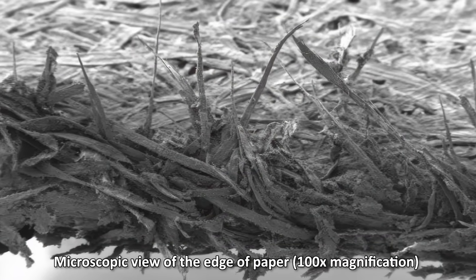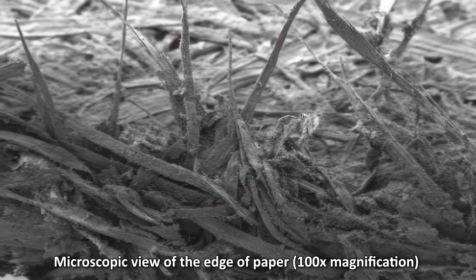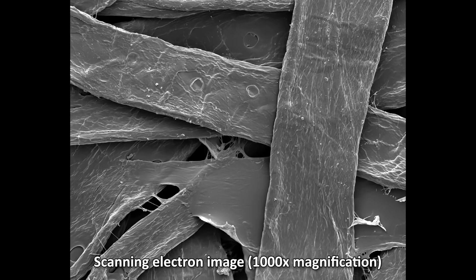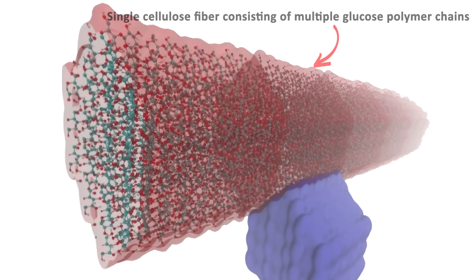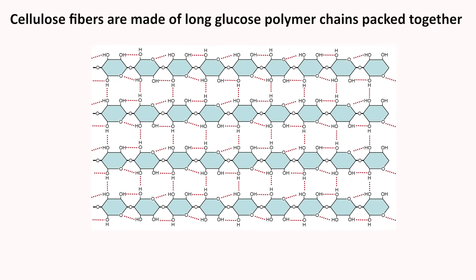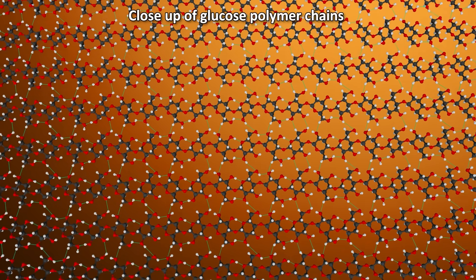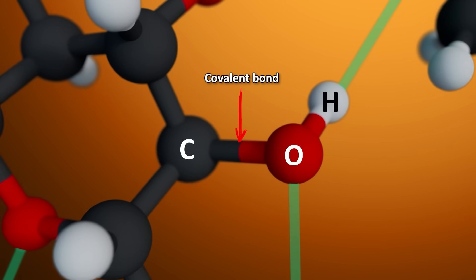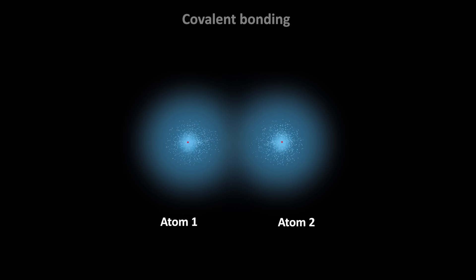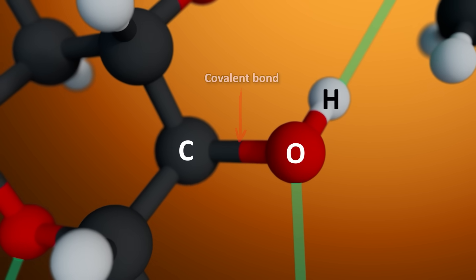First, you should know that paper isn't one smooth thing. It's a felt, like a tangled mat, made of plant fibers primarily composed of cellulose. Zoom in and each fiber is a bundle of even smaller strands. Inside those strands are long molecular chains called polymers — large molecules made of smaller repeating units. The repeating units in this case are glucose molecules linked together in a chain through covalent bonds. A covalent bond forms when electron orbitals of two atoms overlap and the atoms share electrons, creating a lower energy, stable, strong chemical connection.